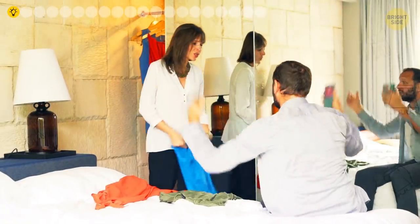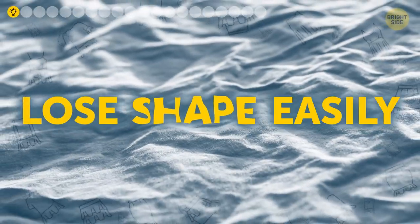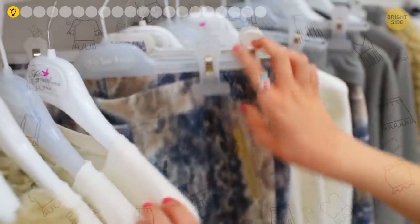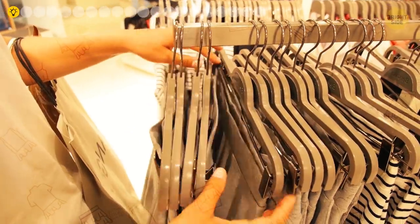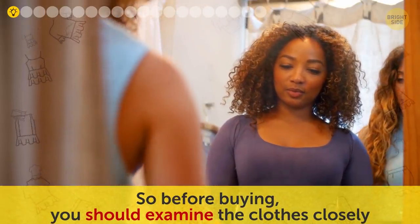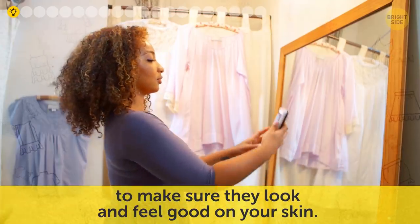It's better to avoid synthetic materials since they can lose their shape easily. When it comes to polyester, it's kind of a tricky one — its quality varies from item to item. So before buying, you should examine the clothes closely to make sure they look and feel good on your skin.